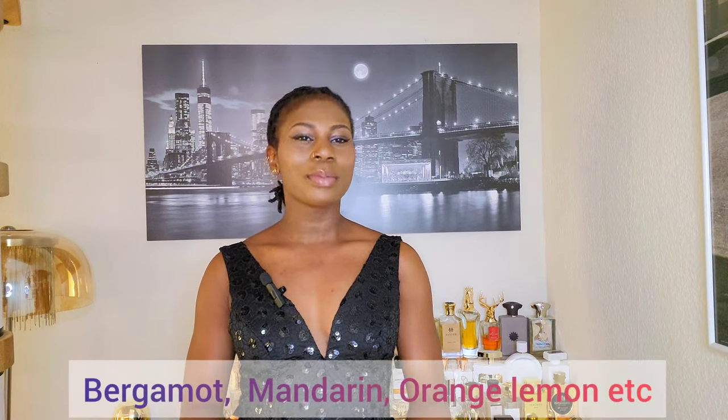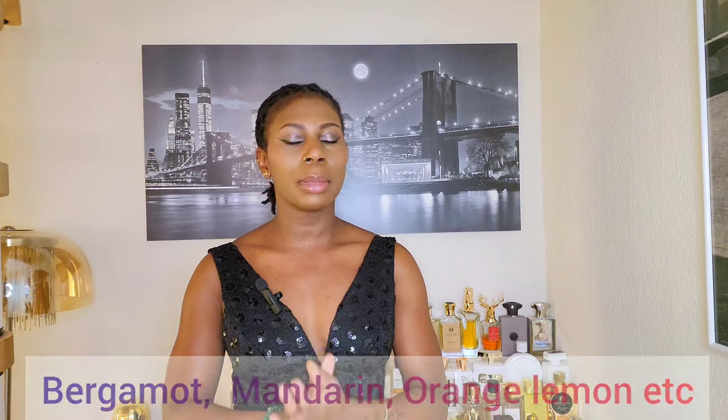You also get citrus notes which are very popular in both men's and women's perfumes — this includes bergamot, mandarin orange, and lemon. There are lots of fresh notes, so let's start counting down.